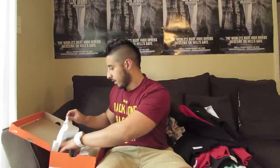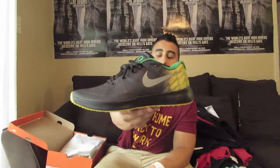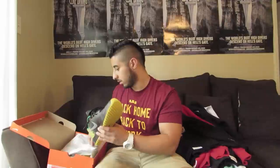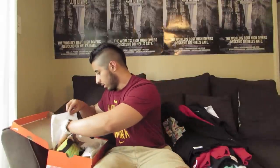Next we've got some Nike Zoom Speed Trainers, size 11 and a half, in that Oregon colorway — pretty sick. These have been worn as well but I take pretty good care of my shoes.